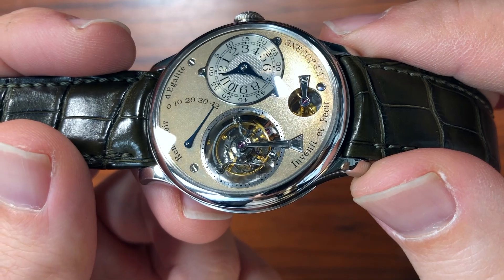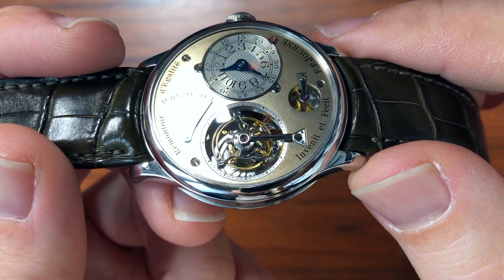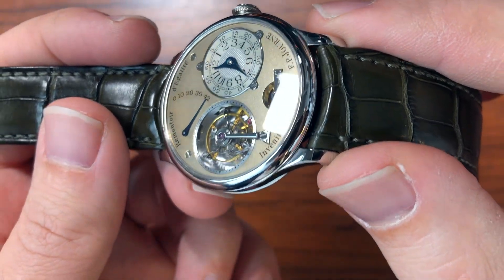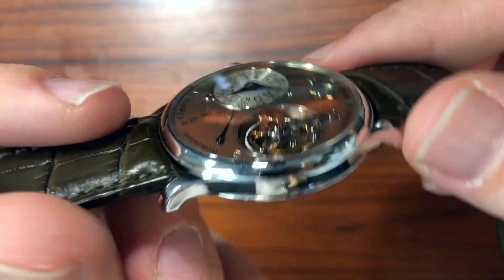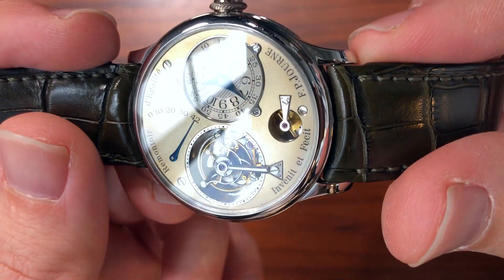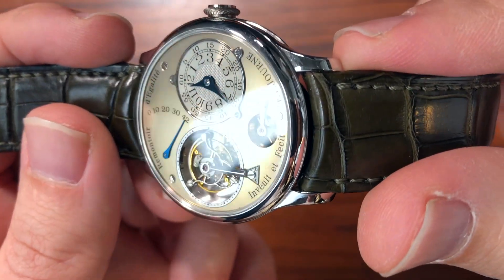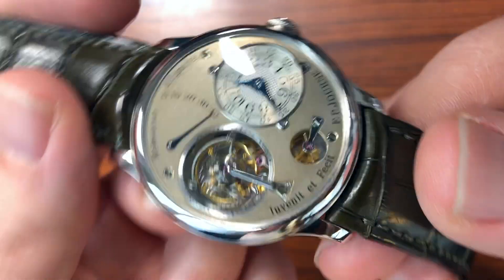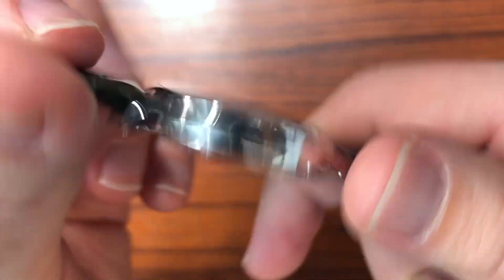Just letting you guys take a little look around here. Spectacular watch — it has such a vintage charm to it. These are really going to be obviously modern classics and eventually just classic classics and important vintage watches at some time.